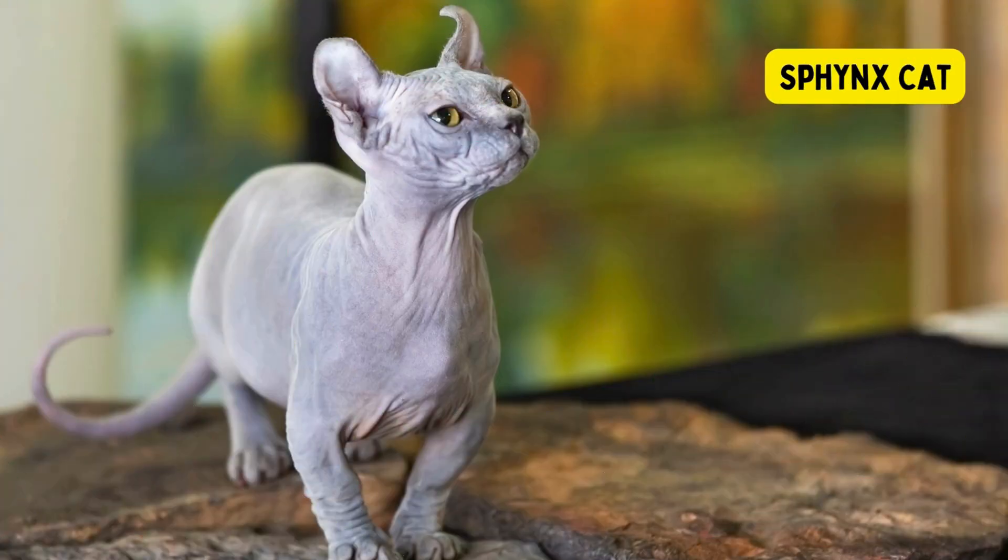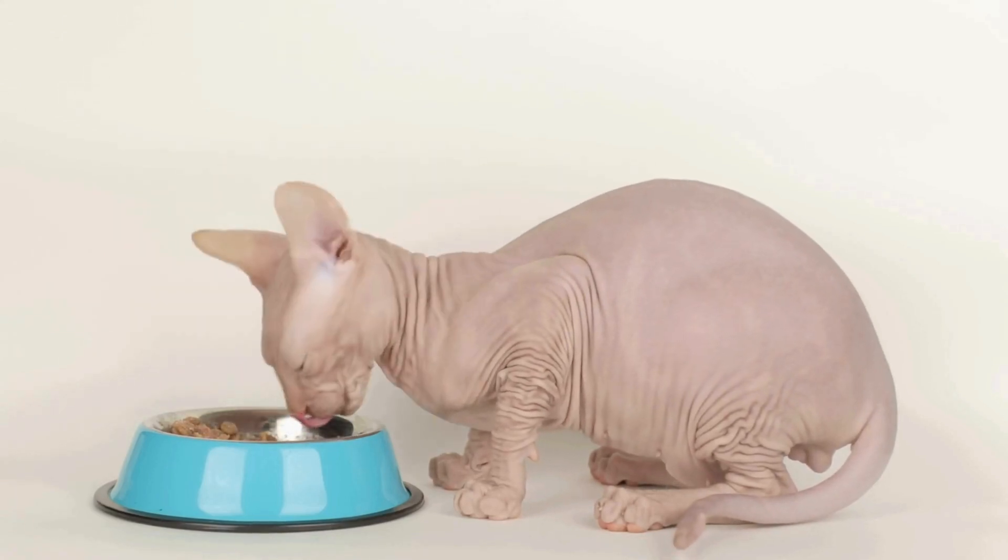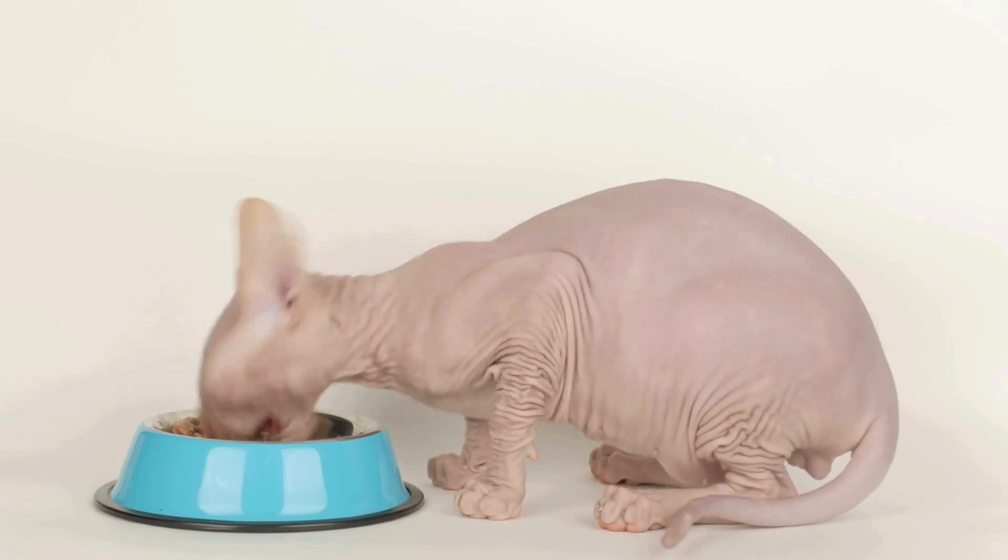Sphinx Cat. The sphinx cat is a distinct and easily recognizable breed known for its lack of a traditional coat. These cats are known for their affectionate and sociable nature.